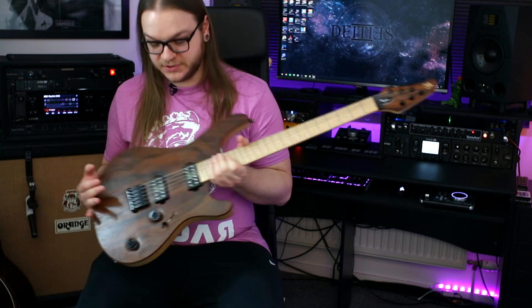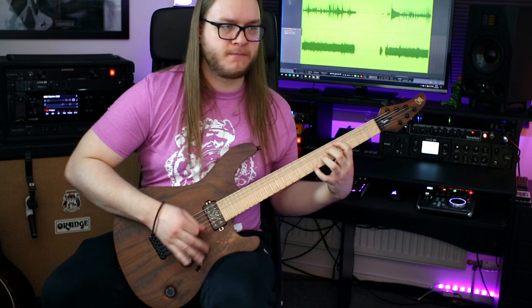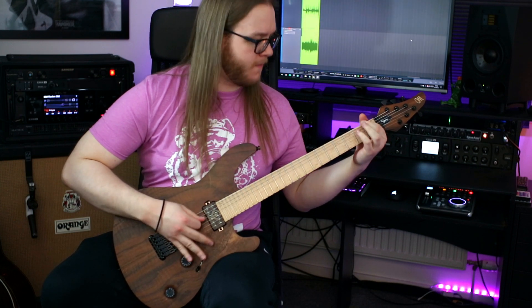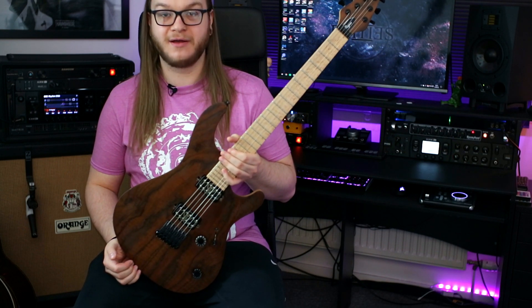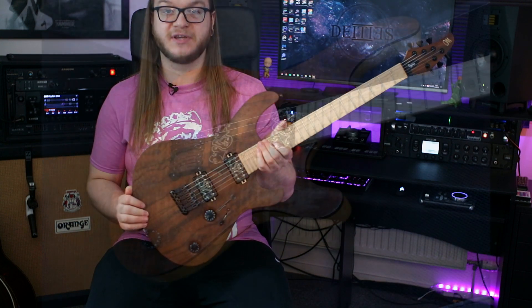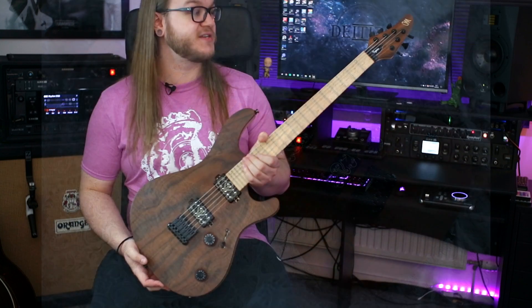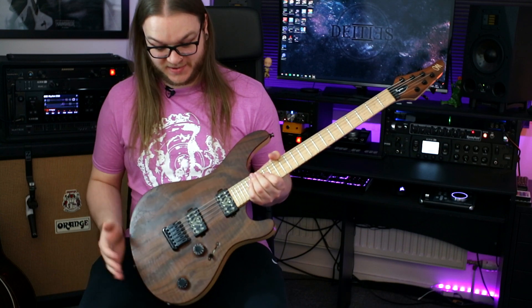The headstock is matching, of course. The top on this guitar is crazy. When I bought it on eBay, there were pictures of it, but it didn't show that in certain lights there is a crazy flame. I'll try and get some pictures of it because the lighting setup in here isn't too great. When I saw it in person for the first time, I could not believe it — I couldn't believe that the guy wanted to sell it to me. It is absolutely fantastic. It's the Claro Walnut.